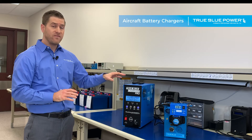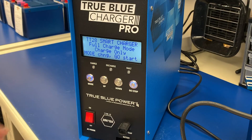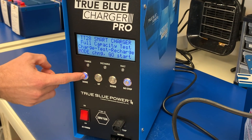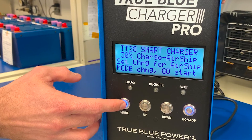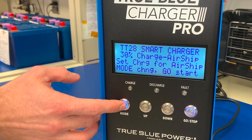It also has a mode very unique to chargers out there in the world. It will discharge the battery automatically down to 30% state of charge. This will allow you to take any lithium-ion battery and ship it via air anywhere in the world.